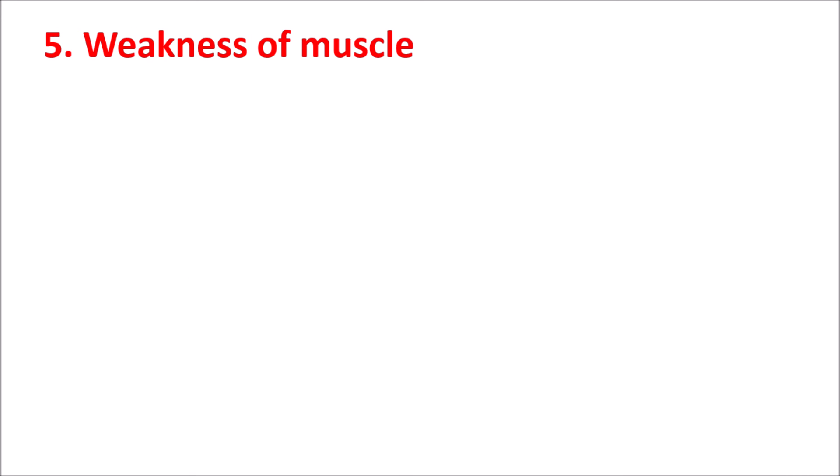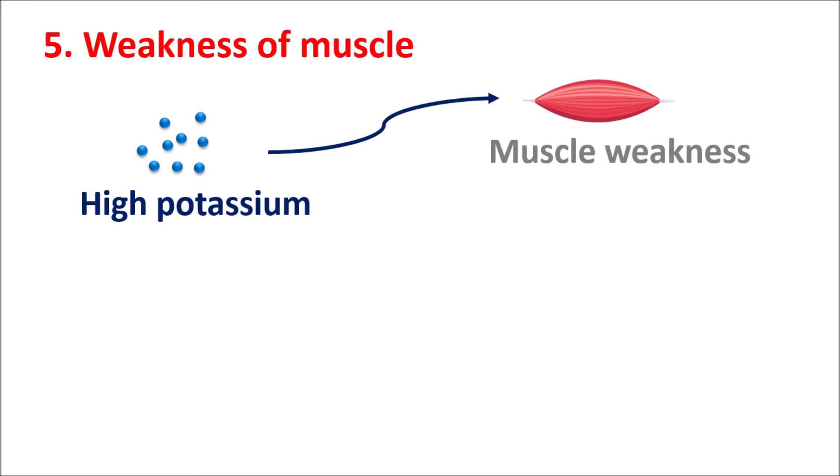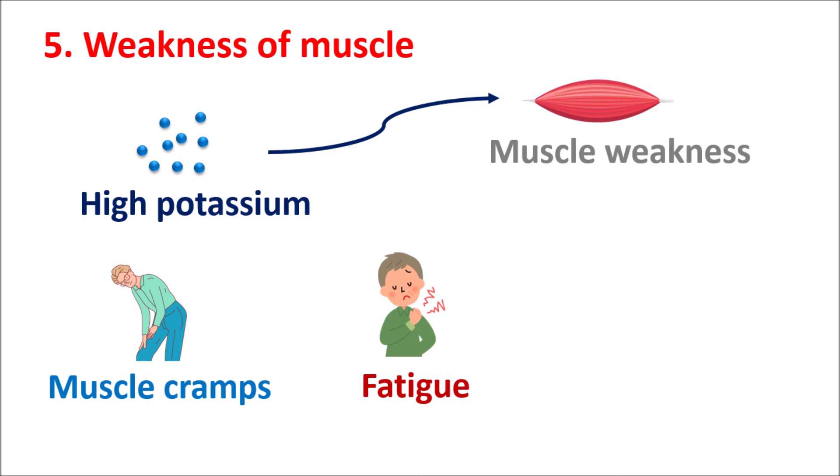The fifth symptom is muscle weakness. High potassium levels can produce muscle weakness and increased muscle twitching, which may result in muscle cramps, fatigue, and even numbness in the muscle. All these can be observed with elevated levels of potassium.